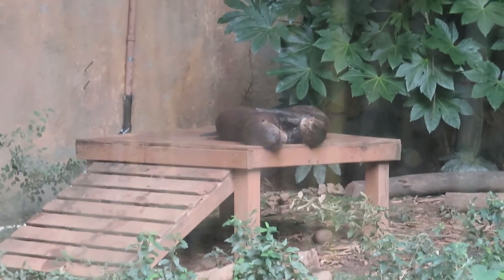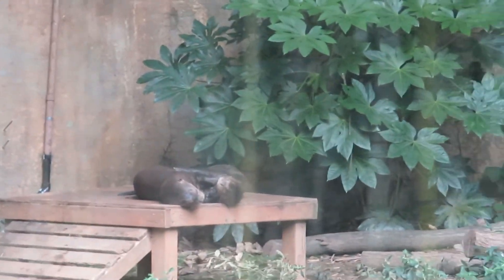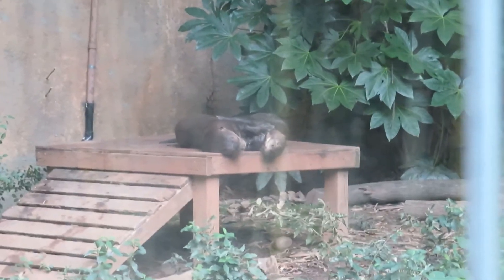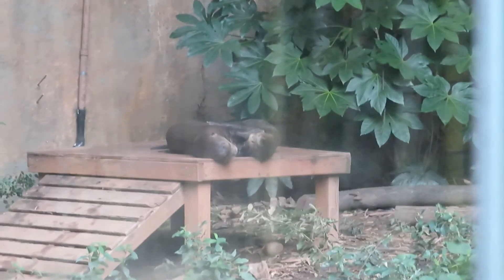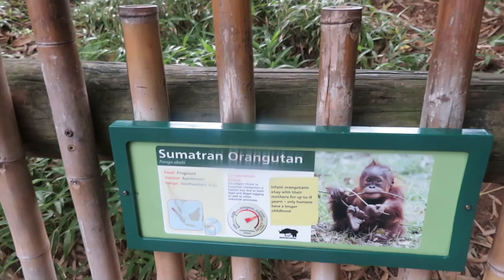Here we've got giant otter — they're sleeping. There's only two. They might be cute, but these guys are ferocious fish eaters and carnivores. Sometimes they'll work in teams together to fight off predators like caimans or jaguars. These guys can grow up to six feet in length.